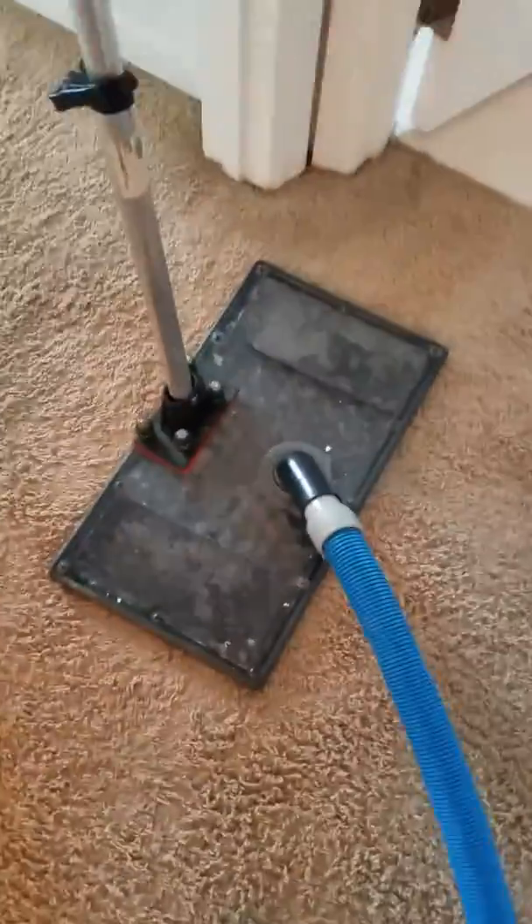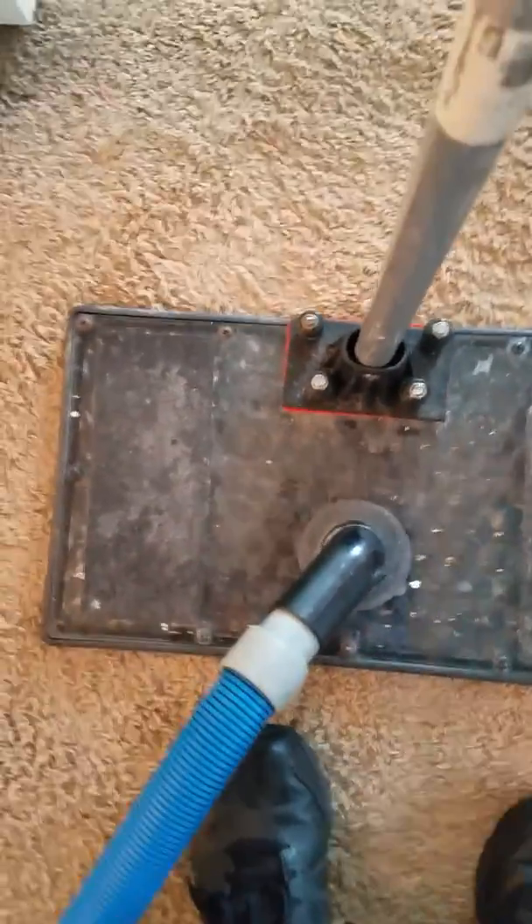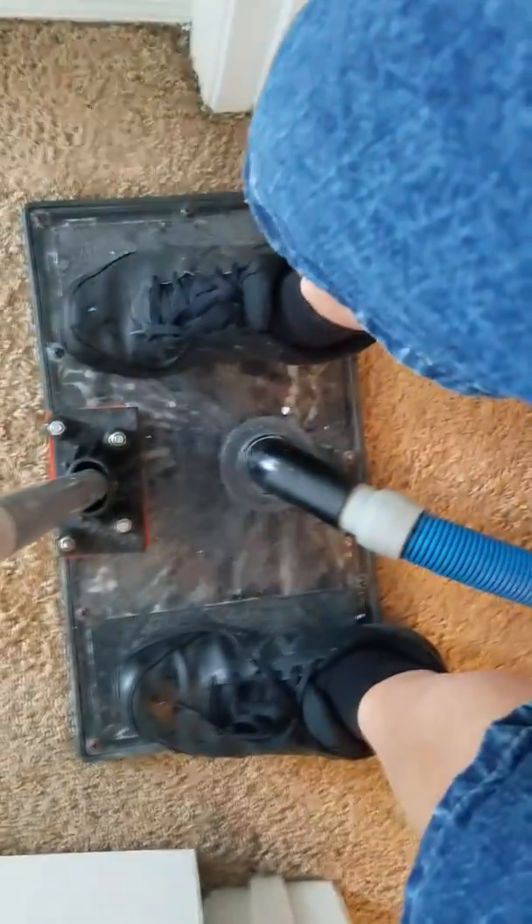I wanted to show you this water cloth, how we do the extraction, and this water passing through — it compresses the carpeting and the padding to get a good extraction. You can stand on it, turn it a little bit.